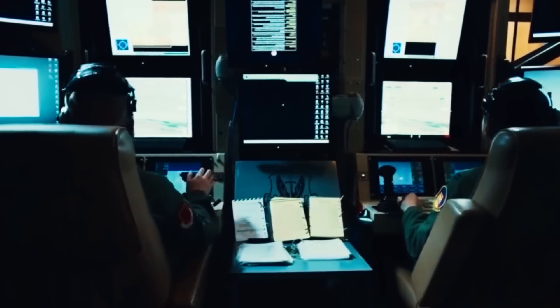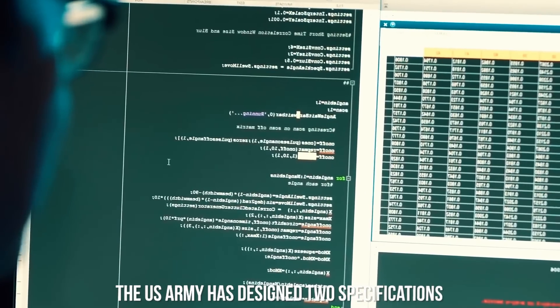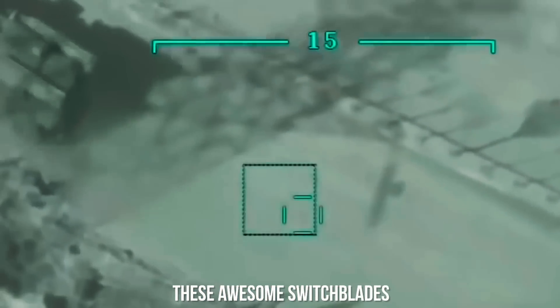This abort mission capability has been tested dozens of times to prevent civilian casualties. In total, until last year, the US Army received orders worth $26.1 million for these switchblade drones. The US Army has designed two specifications: the awesome Switchblade 300 and Switchblade 600.